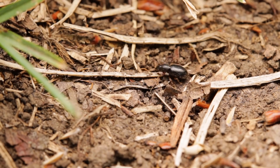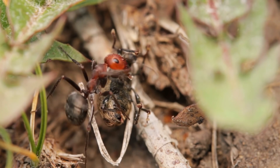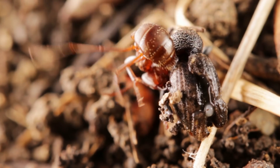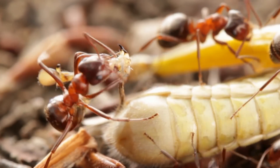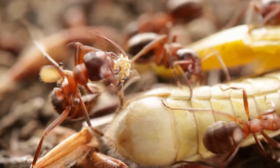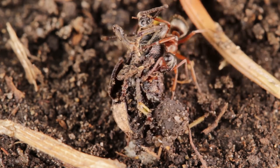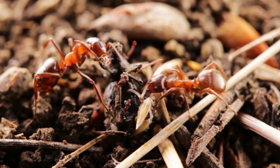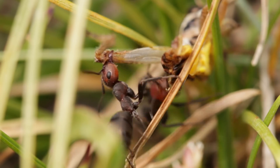The ants also use their chemical weaponry on the offensive. Folding their abdomens under their bodies, they proceed to shoot out a string of acid. Wood ants are mostly scavengers, but have no problems predating small invertebrates, overwhelming them with their immense numbers and aggressive nature.